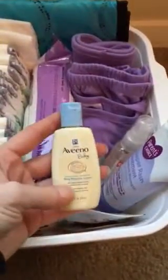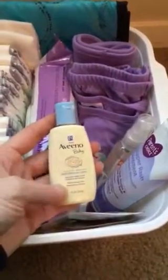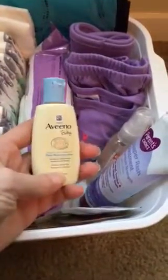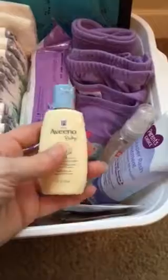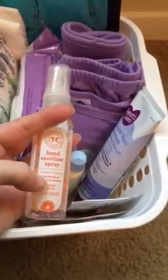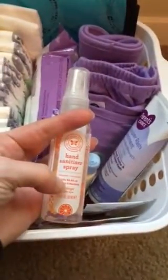I have some lotion — I use lotion quite a bit. Some Avina baby lotion, so if her skin is really dry, or even if my hands are really bad, I'll just do some lotion super quick. I have some Honest Company hand sanitizer spray because I'm not going to get up and wash my hands in the middle of the night, but I will spray my hands when I get done with a diaper change. And then I just have some Parent's Choice diaper rash cream in here.